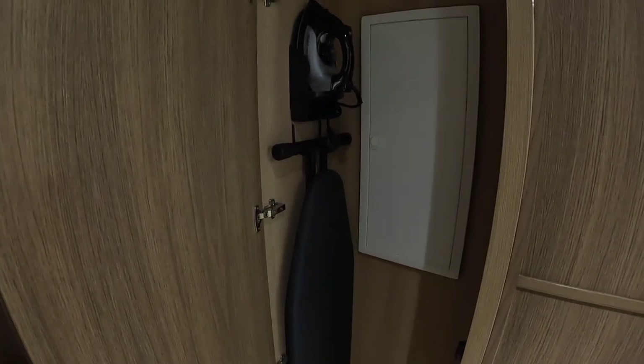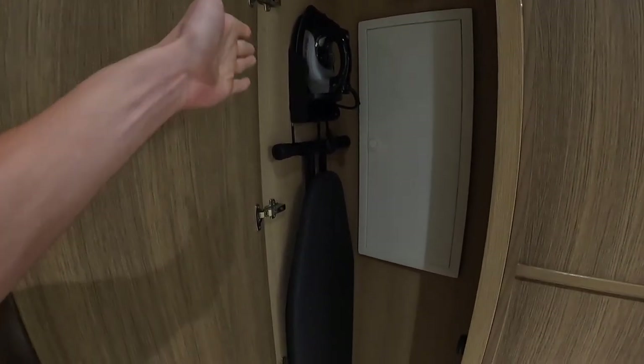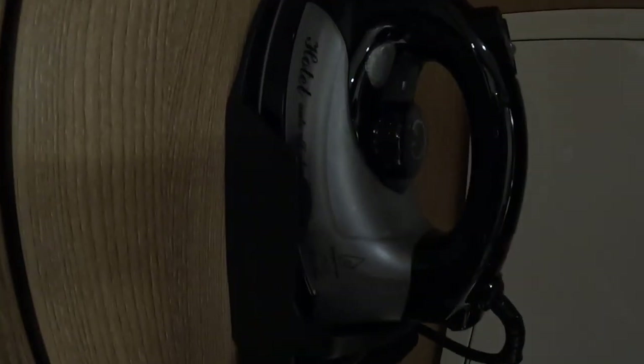There's a flashlight inside. Ironing board — if I was actually traveling and doing nice things, this would be exactly what I needed: ironing board and the iron.